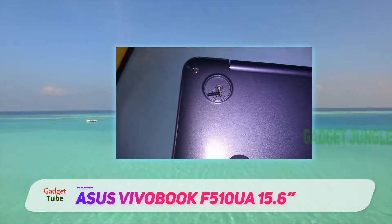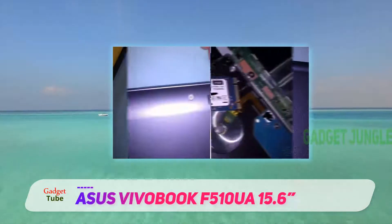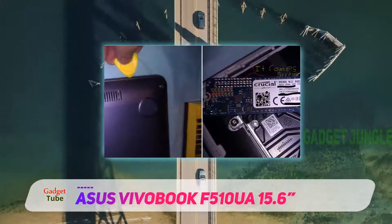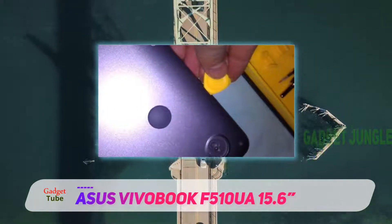A powerful 8th generation Intel Core processor paired with 8GB DDR4 RAM provides solid processing power and speed. The 1TB HDD gives you ample storage space for all your files, including pictures, presentations, and videos.